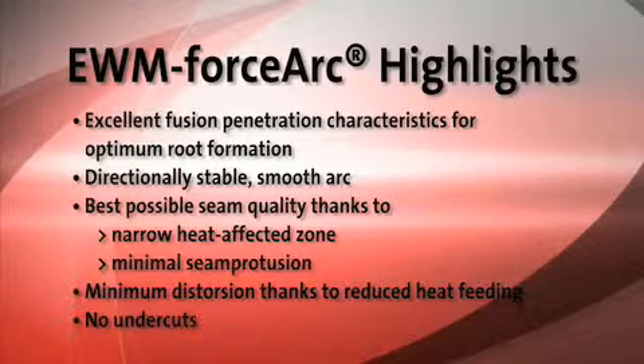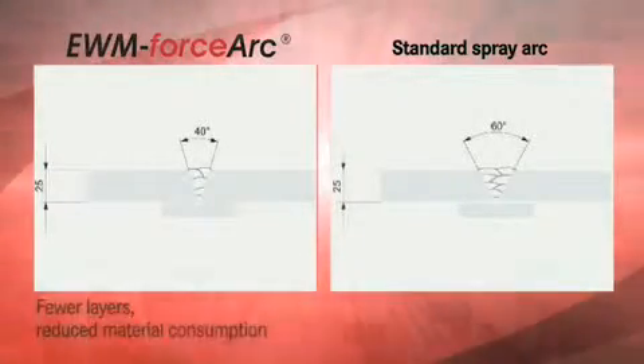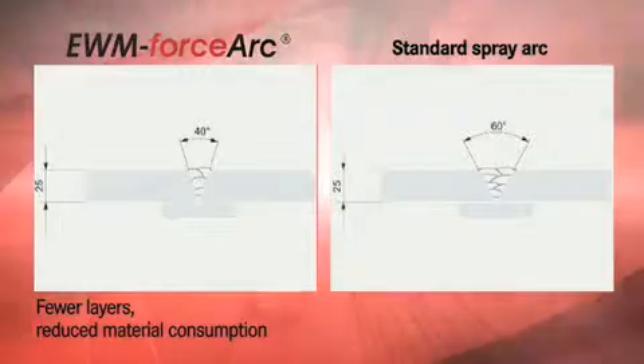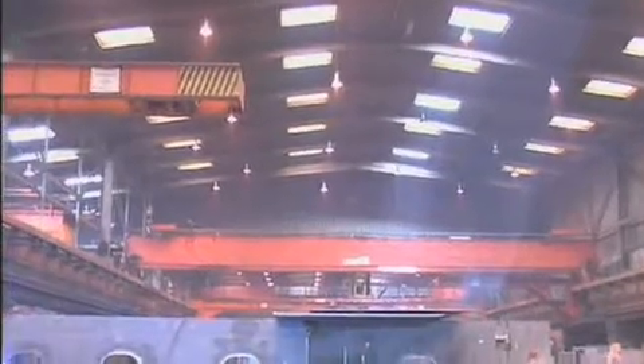With EWM ForceArc technology, you can simply weld more cost-effectively. EWM ForceArc provides you with cost savings of up to 50%, with a simultaneous increase in productivity. Potential savings from the seam preparation alone: a narrower seam angle means fewer layers. That means less consumption of materials and energy, and reduced workshop costs.